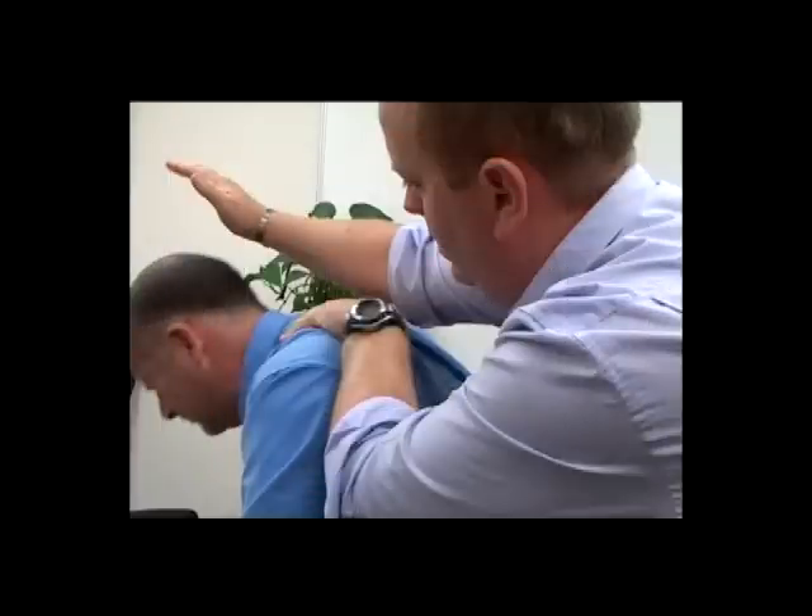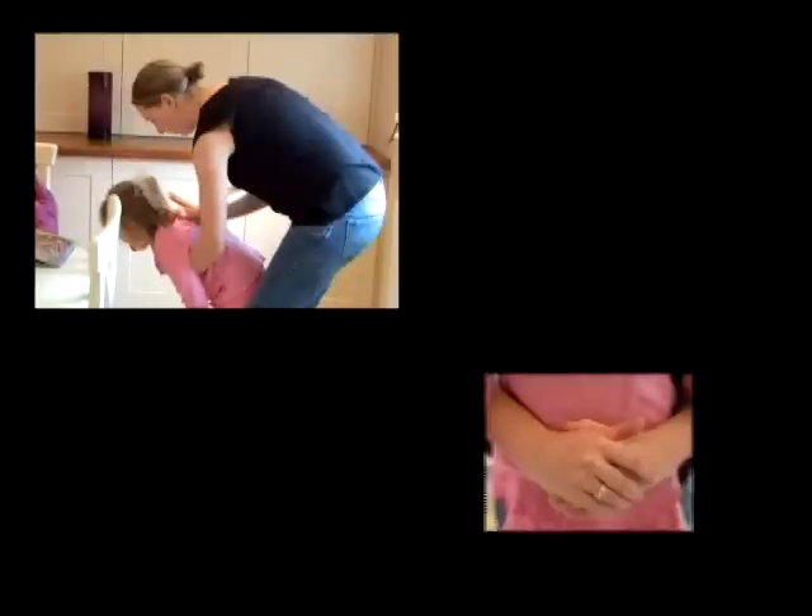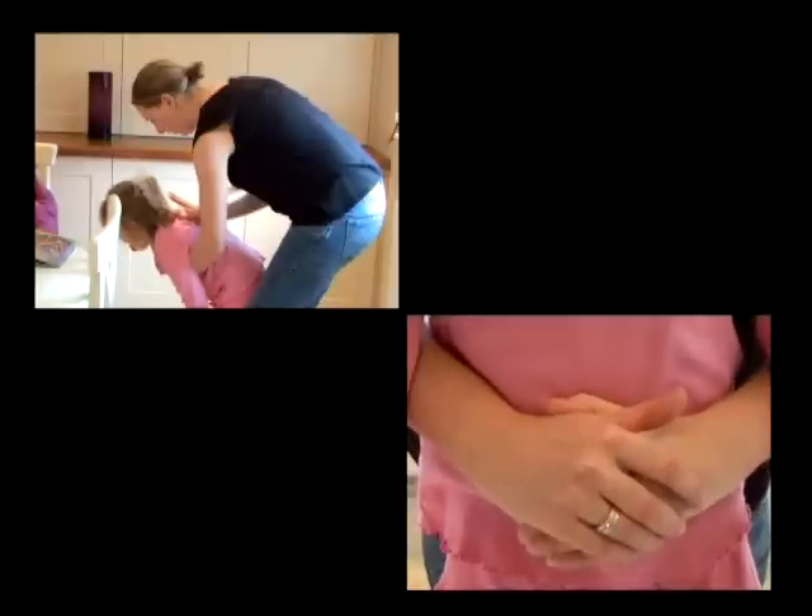For safety purposes, the actors in this film were unable to fully demonstrate the force sometimes required to perform the five back blows and five abdominal thrusts. For real, you may need to use substantially more force when administering these procedures.